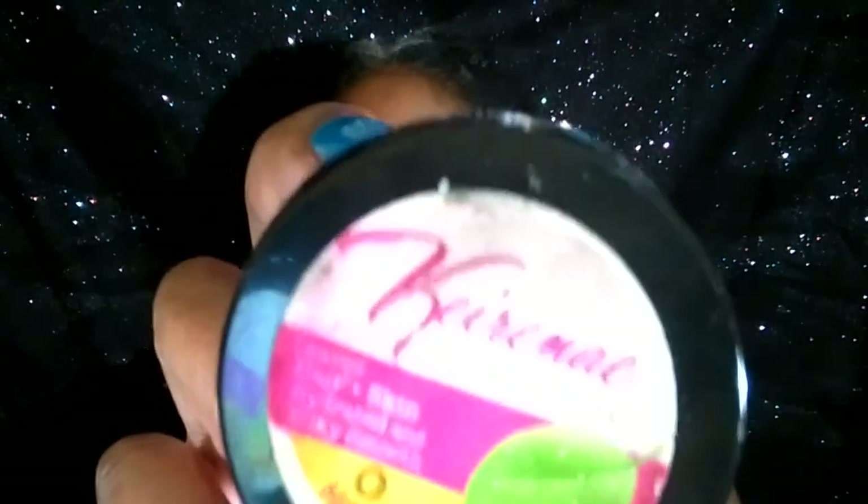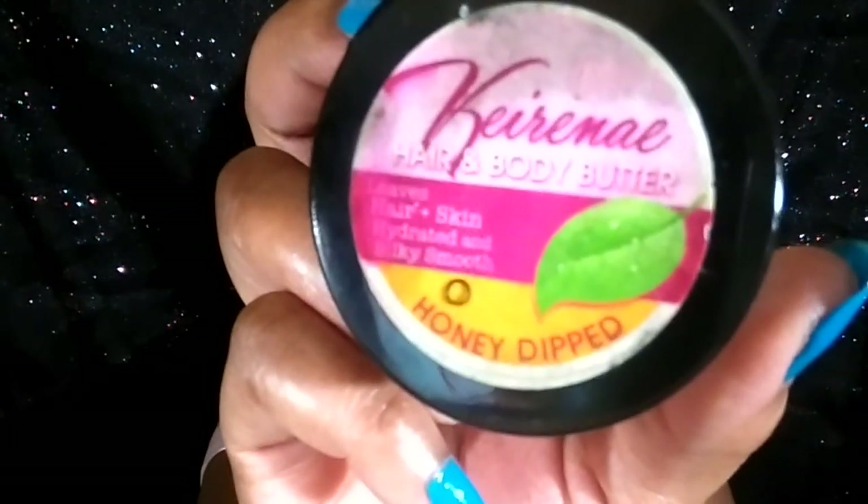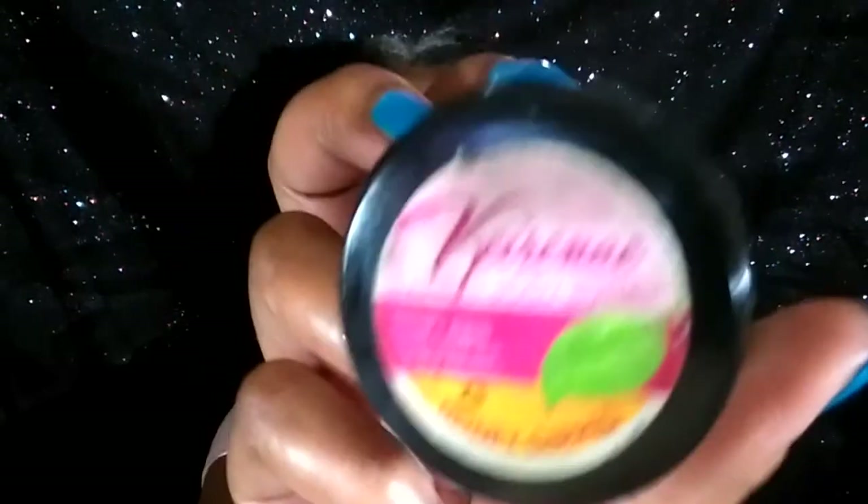This I got from Curl Kit and it's the Keranique. I like this stuff — oh, it smells so good. I love the smell and it's for your hair or your body. I really, really like this stuff. I have another one I'm using, but I really like this blend here.